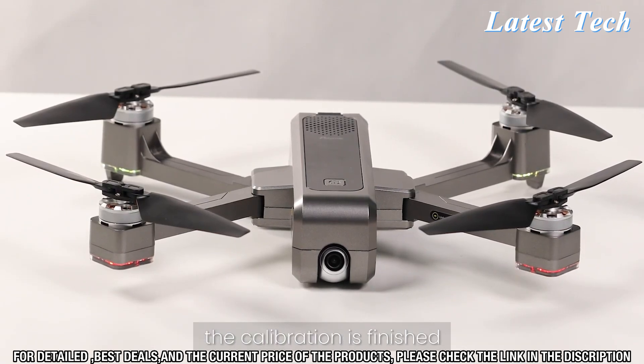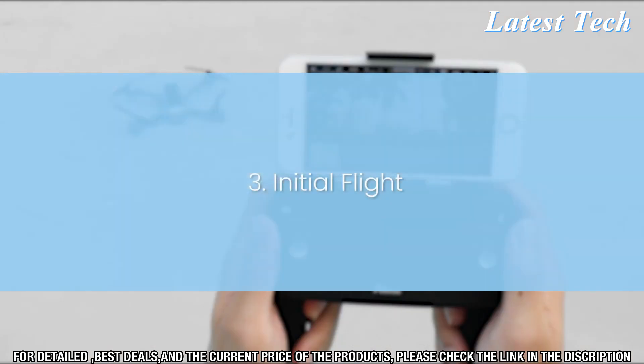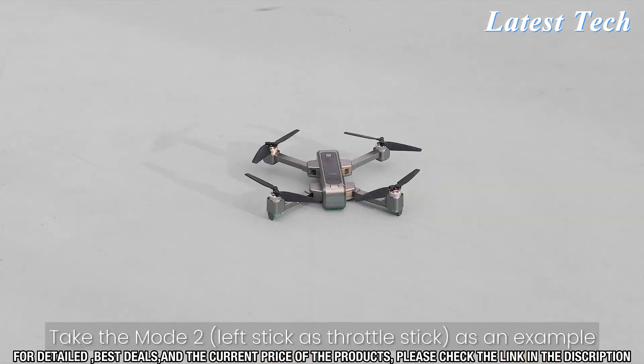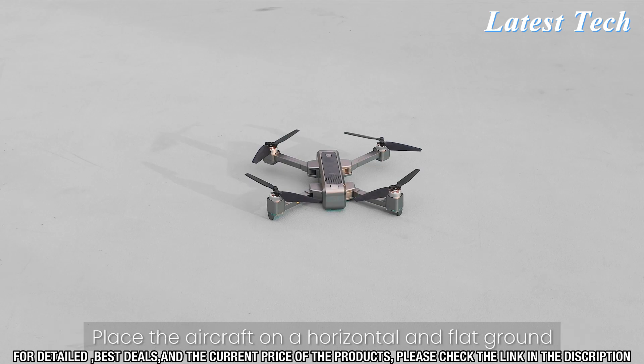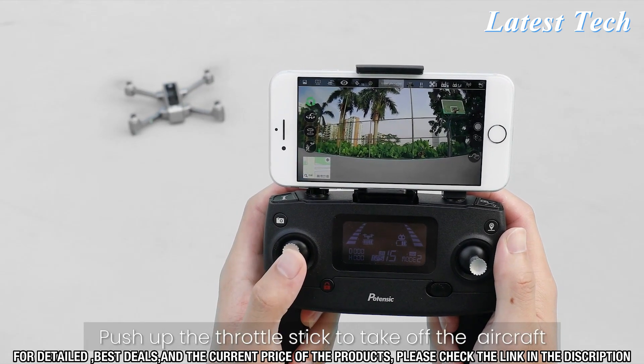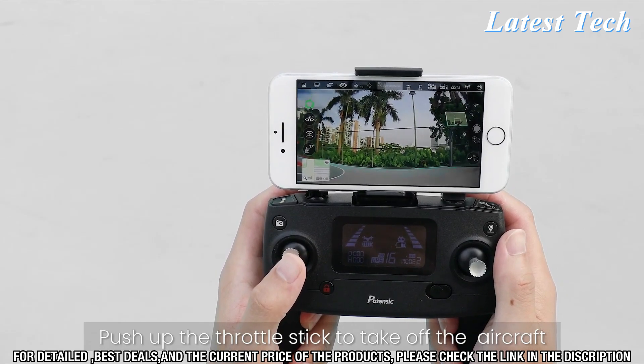Look no further than the Potencek D88 Foldable Drone. This incredible drone features a foldable design that allows you to take it with you wherever you go. The Potencek D88 Foldable Drone was designed with portability in mind — it is lightweight, compact, and can easily fit into a small bag.